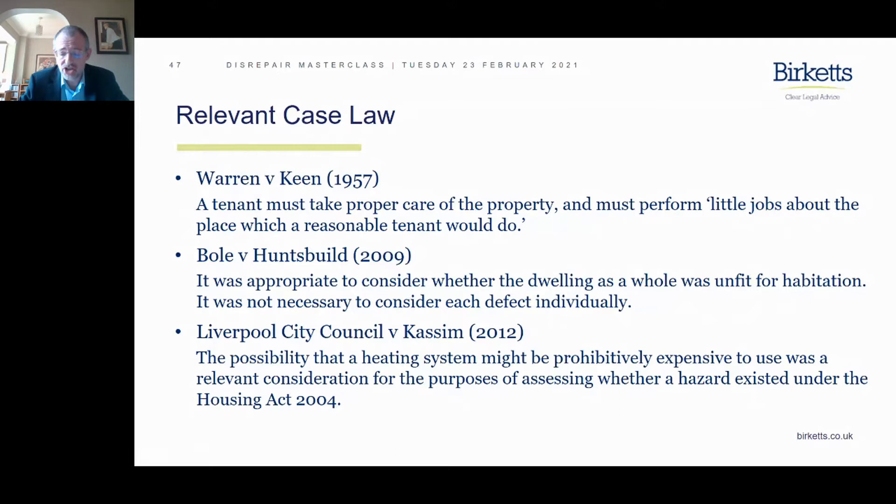Around the same time, there was a case about cleaning chimneys which found that in a small cottage on the moors where coal or wood was burned, perhaps — but in modern housing, a tenant is not obliged to fix a gas fire, remove a backplate, or clean the flue behind it. So we're not going to see an expanding list of the little jobs about the place that the reasonable tenant has to do.